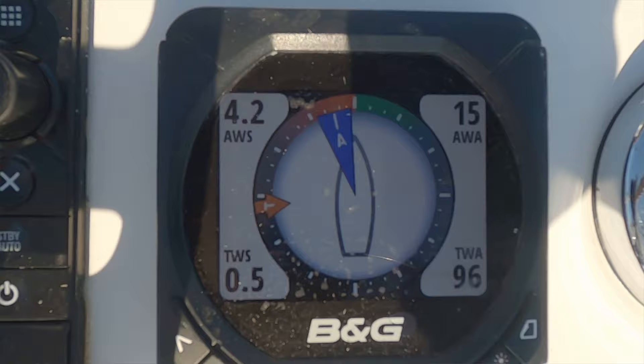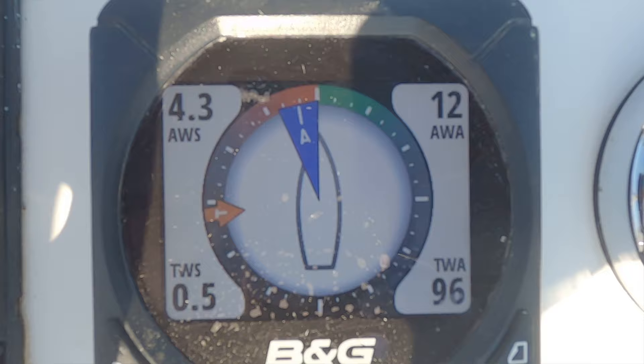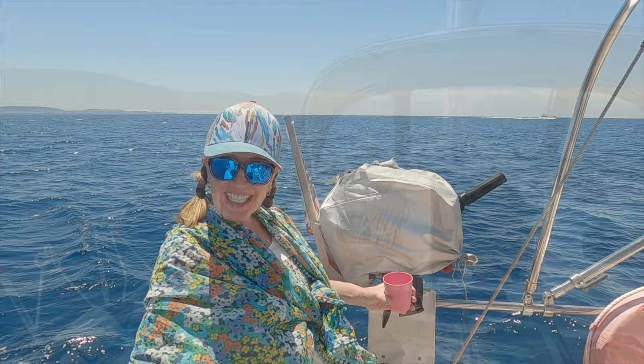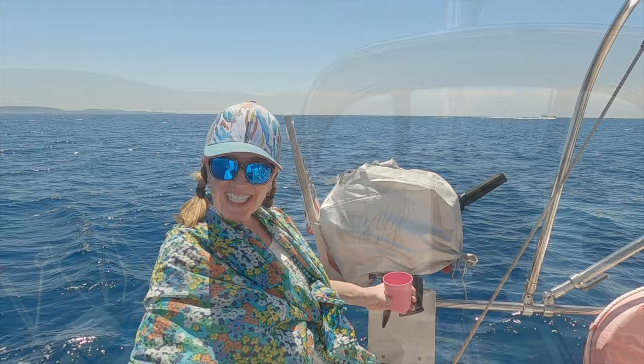We are on our first leg from Slano to Korcula — about 40 to 45 nautical miles. At this moment there is absolutely no wind so we're motor sailing. We hope to get there in about seven hours. The Korcula marina is under construction so there's only a limited number of slips — about ten available — so we hope to get there early and grab one before our next passage from Korcula to Bar. Most importantly, we took the boat out of the marina and it went super smooth.